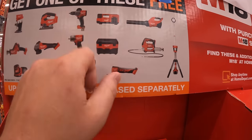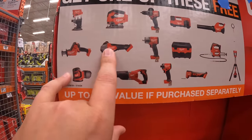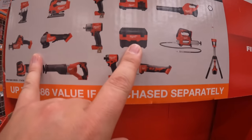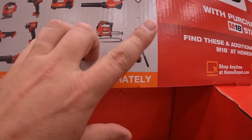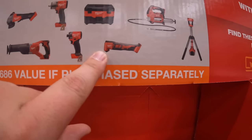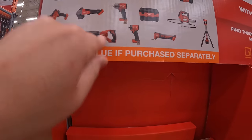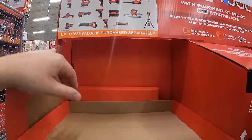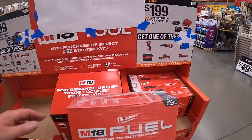Free tool choices also include: blower, single-handed reciprocating saw, panel switch Fuel grinder, mid-range half inch impact wrench, vacuum, grease gun, tower light, multi-size Fuel multi-oscillating tool, gen 4 Fuel impact driver, full-size reciprocating saw, and random orbital sander. Those deals are still going on, and they are going to add more as time goes on.